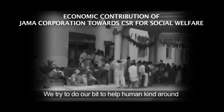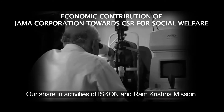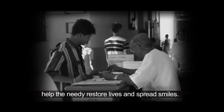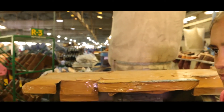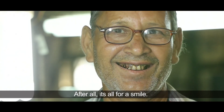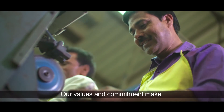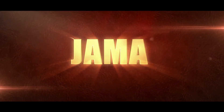We try to do our bit to help humankind around us. Our sharing activities with ISKCON and Ramakrishna Mission help the needy restore lives and spread smiles. It's been a journey filled with passion and happiness. After all, it's all for a smile. Our values and commitment make Jama Corporation a success story. Thank you.